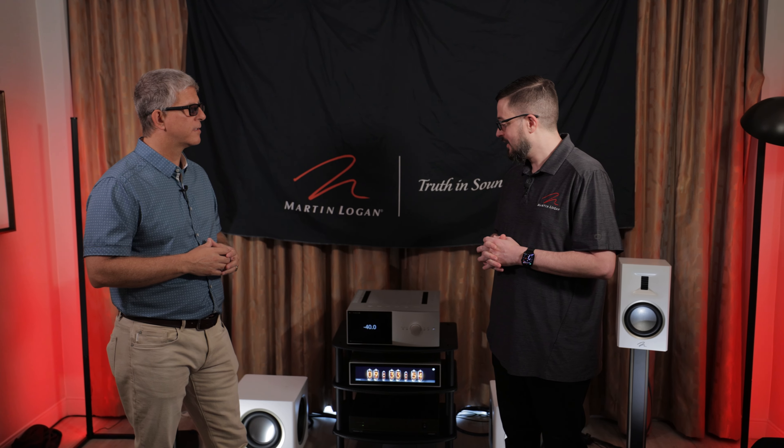We also have more subwoofers at the show. So Abyss — 20 years ago when we launched the original Abyss it was the bigger, more powerful version of Dynamo. Now it's the smaller, more powerful version of Dynamo. We also have an all new Dynamo series — a 10 inch and a 12 inch model. Same amplifier power: the 10 uses a thousand watts and the 12 uses a 1600 watt amp. But it's just a single driver — it doesn't have the passives that the Abyss series does.